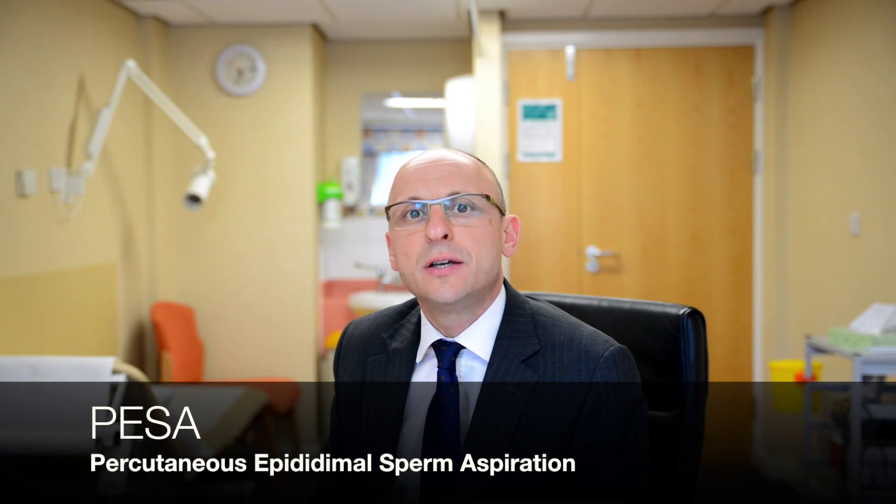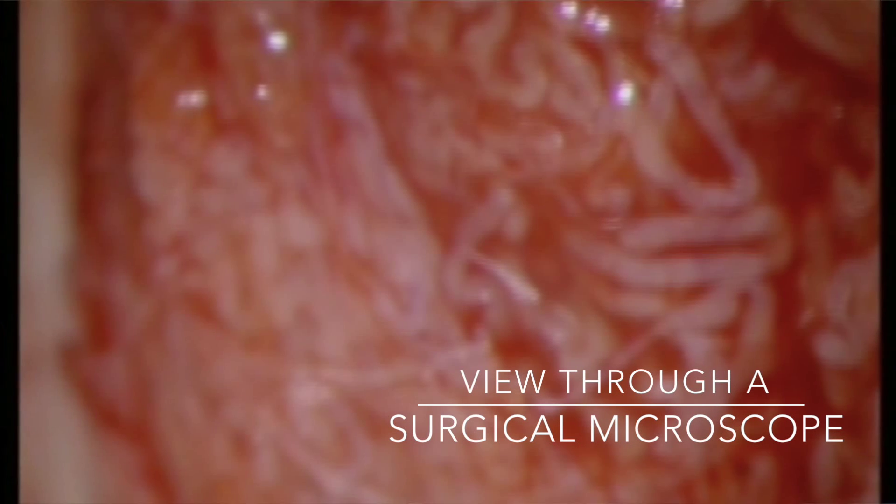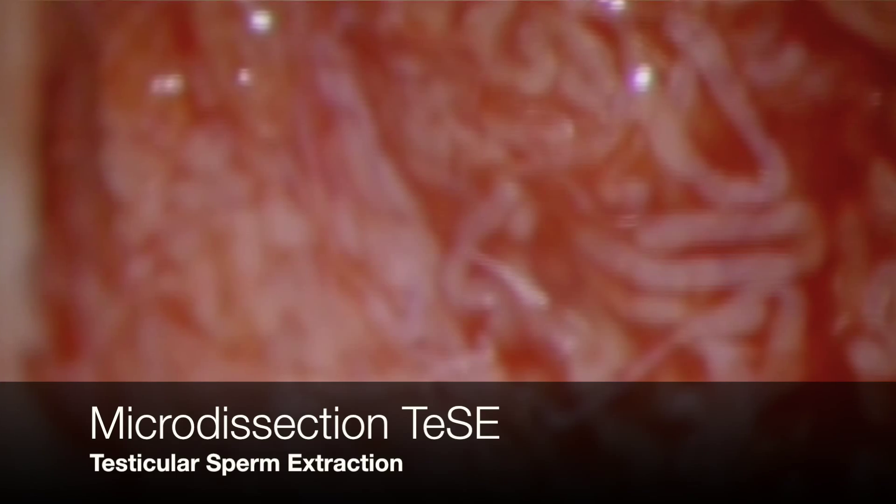Therefore, what we need to do to treat a person with non-obstructive azoospermia is to get that sperm out. There are different ways of surgically retrieving sperms from the testes. It could be as simple as taking a small needle into the testes — that's a technique called PESA, or percutaneous sperm extraction from the epididymis. The alternative would be going directly into the testes using a standard testicular biopsy, or using special surgical techniques with surgical microscopes — what we call microdissection and extraction of sperms.